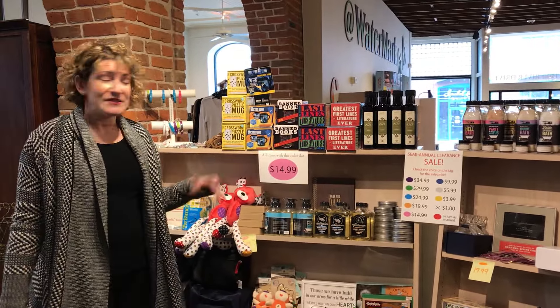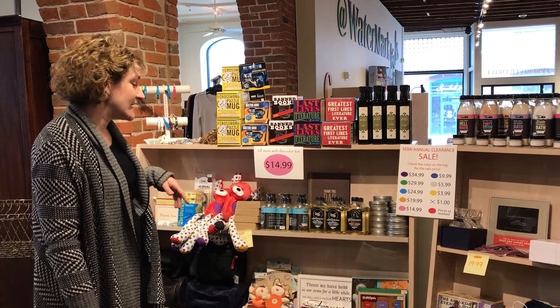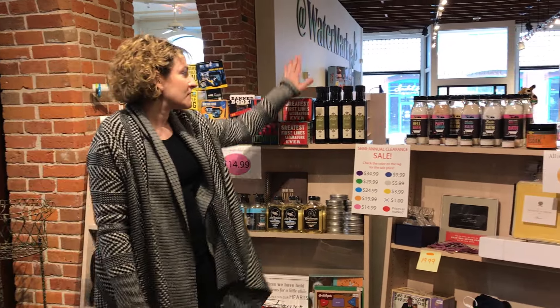Let me show you some of these items. In the front we have some great mugs that are on sale for $14.99. In bath and body we've got some oils as well.